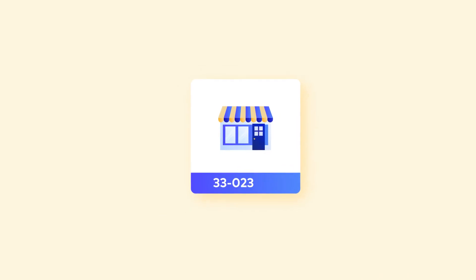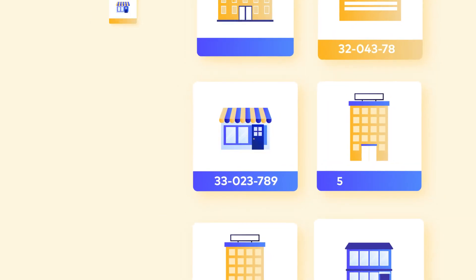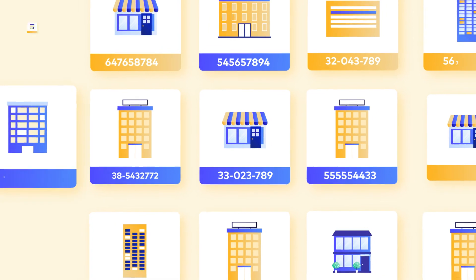Every LLC needs an EIN, also known as a tax ID number. It's the unique number that distinguishes your business from all others.